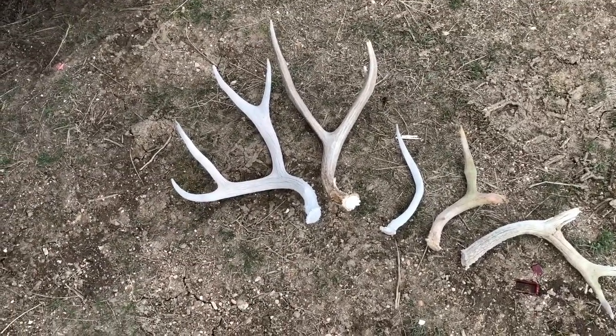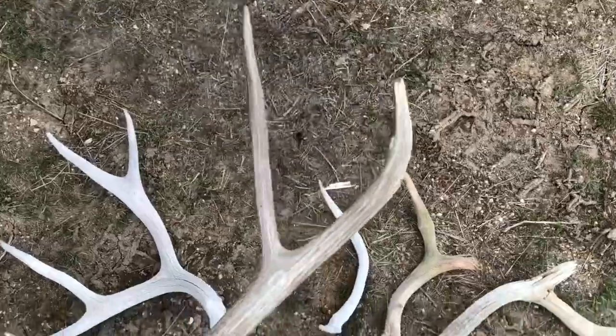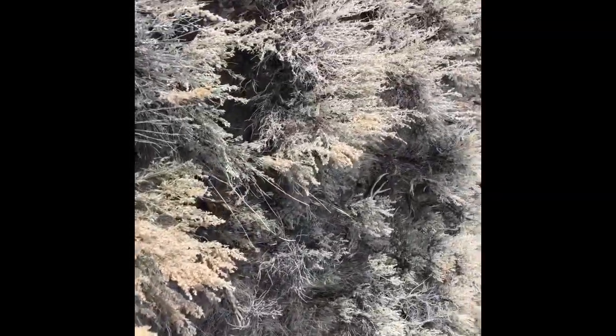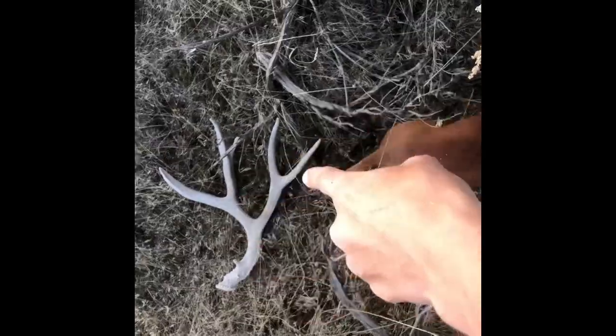Been here since nine o'clock and it's like two now — so about five hours. Anyway, my finds from today — this one's my favorite. Little cheater, sweet. I'm gonna go try another spot because it's still early. Stick bedding area.